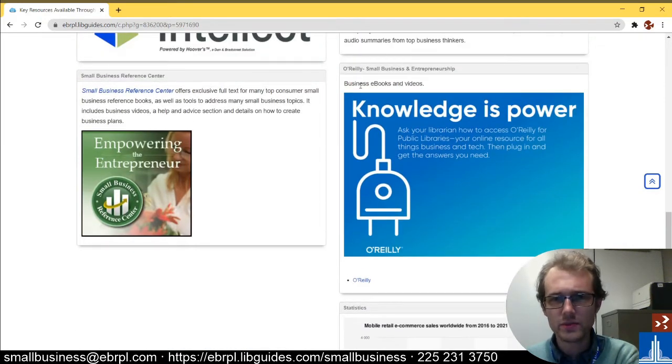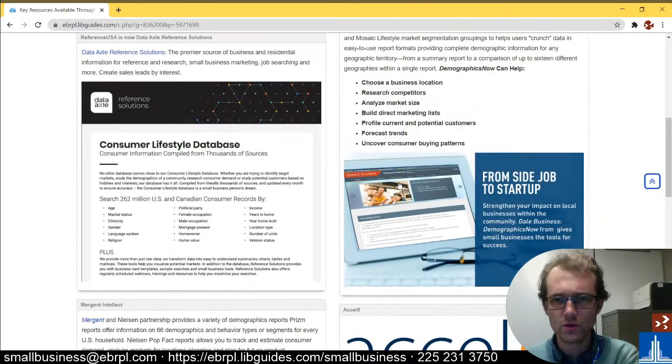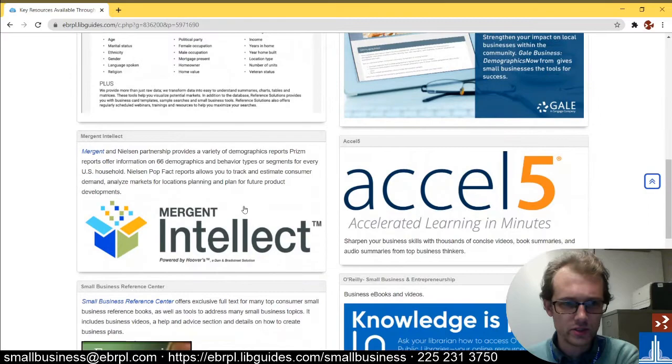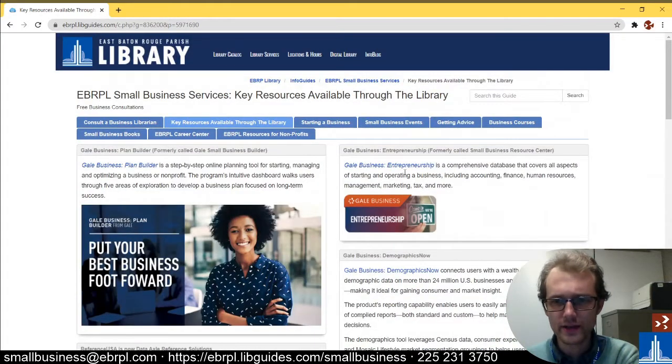We have O'Reilly's business ebooks and videos if you want to do some reading or watching. We have Excel 5, which is a similar learning tool. And we have Demographics Now from Gale, which is a demographics tool kind of like Data Axle, Mergent Intellect, or Statista. And finally we have Gale Business Entrepreneurship, which is another database for learning about accounting, finances, human resources management — kind of whatever you want to know about business.